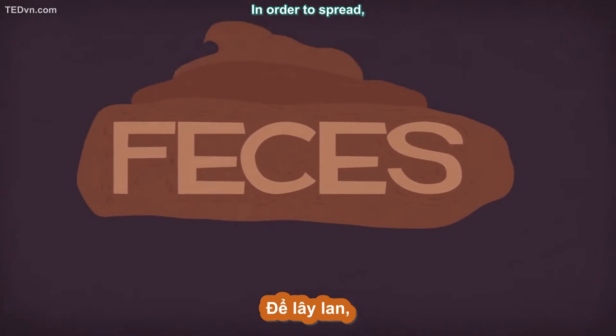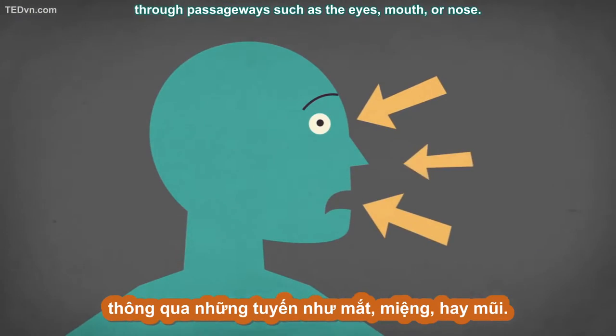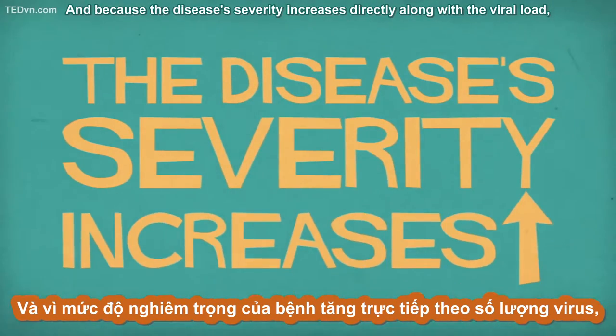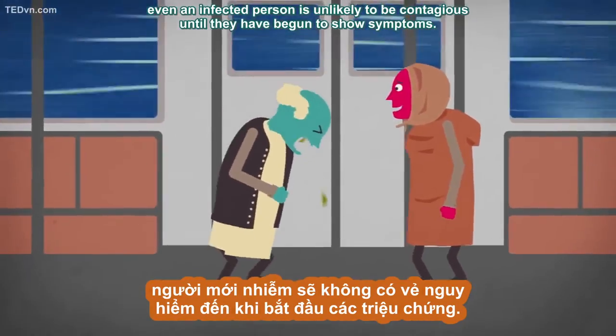In order to spread, these must be transmitted from an infected person into another's body through passageways such as the eyes, mouth, or nose. And because the disease's severity increases directly along with the viral load, even an infected person is unlikely to be contagious until they have begun to show symptoms.